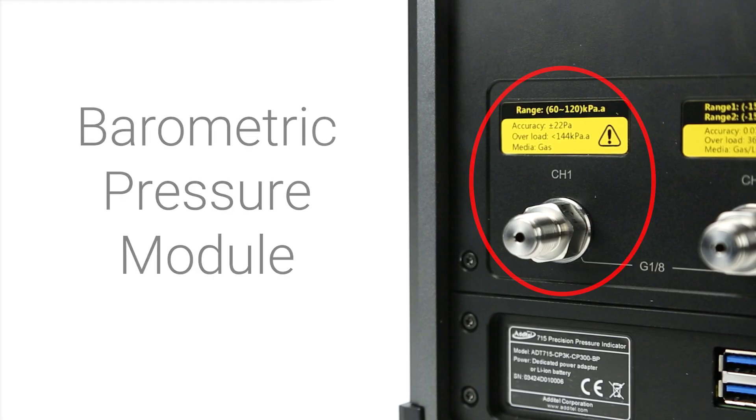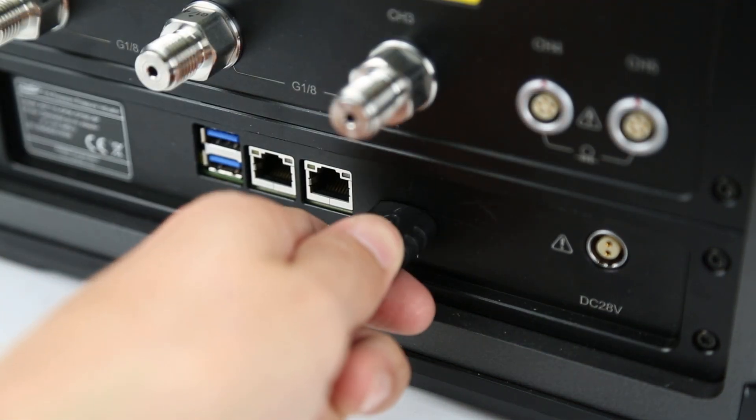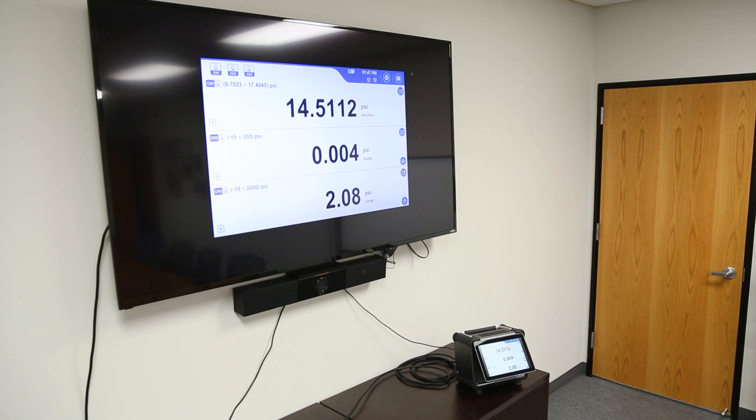A barometric module is available to measure atmospheric pressure within the application setting. If a larger display is needed, the 715 also features an HDMI output to be connected to any screen of your choosing.